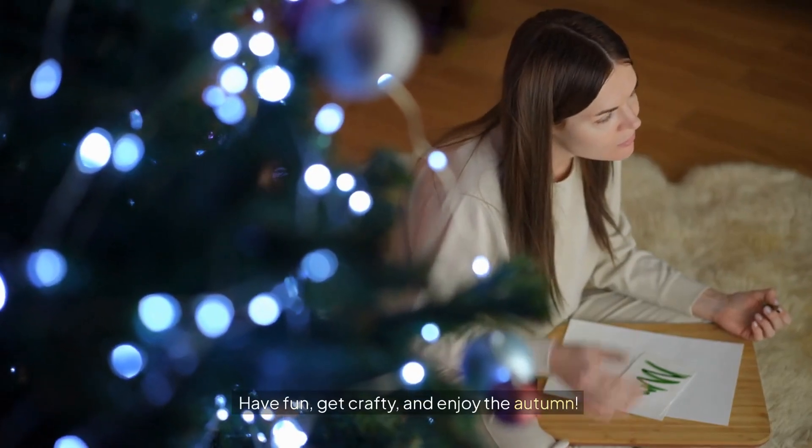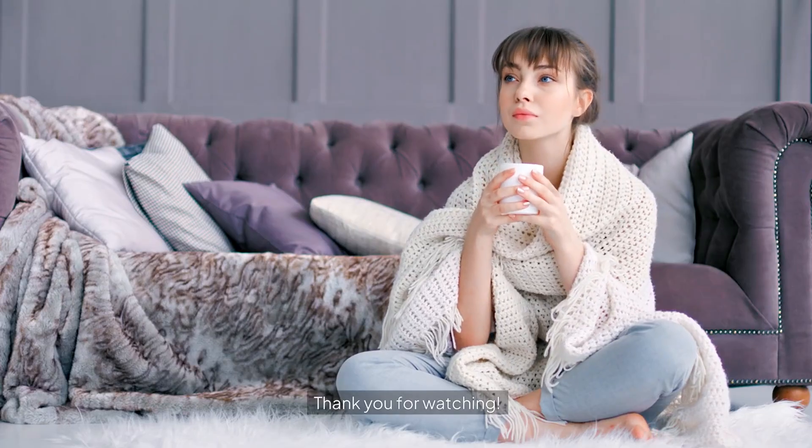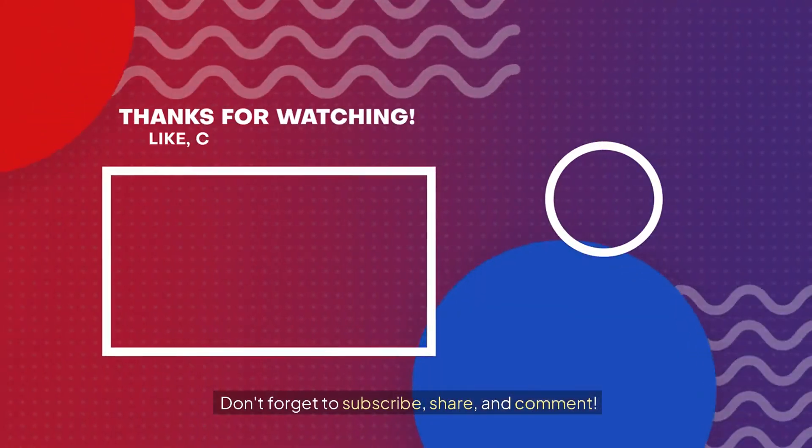Have fun, get crafty, and enjoy the autumn. Thank you for watching. Don't forget to subscribe, share, and comment.